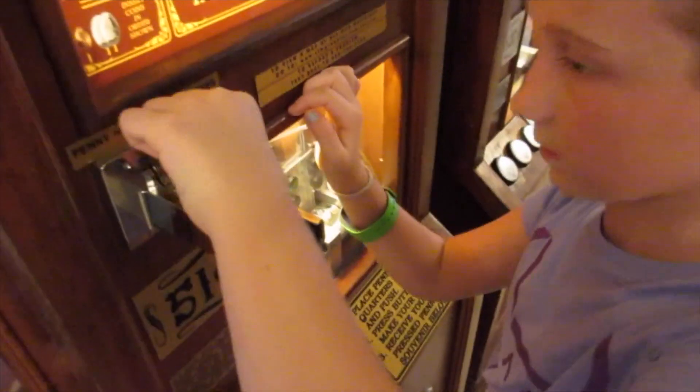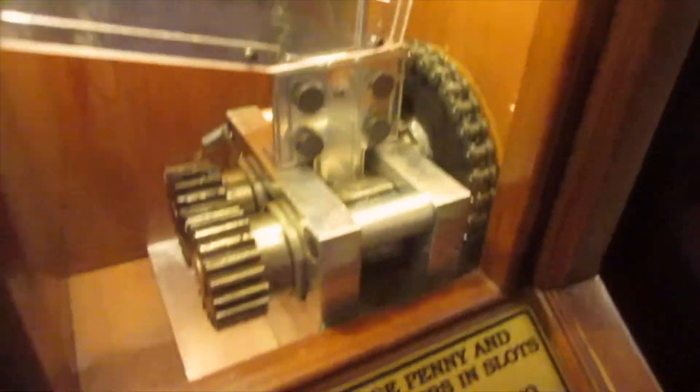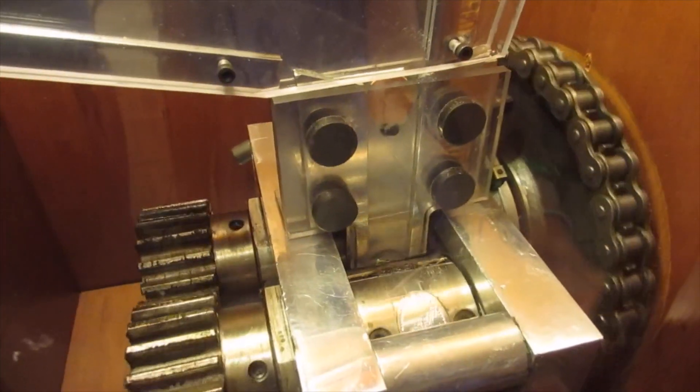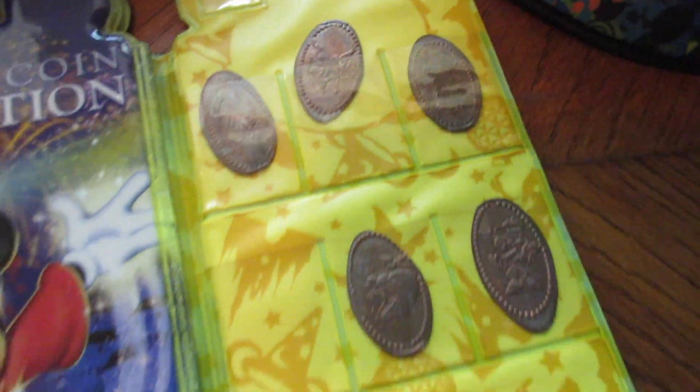Super inexpensive souvenirs — a great way to save some money. There's pressed pennies — the kids love it. So we pack quarters and pennies, and there is their penny holder. We always have that so as soon as they press the penny they can put it right in here to keep it.